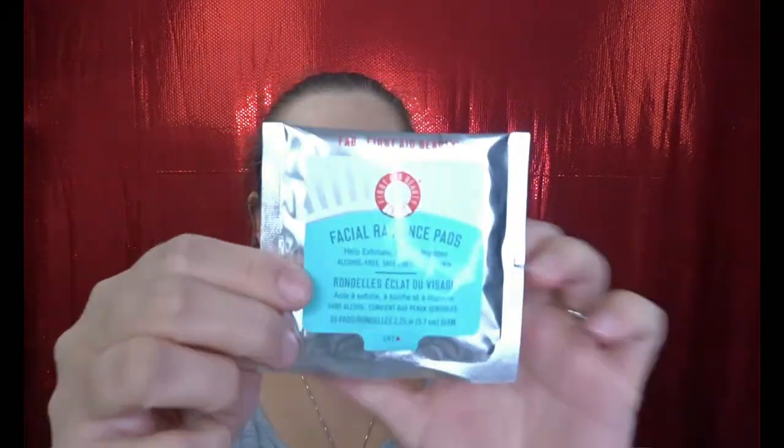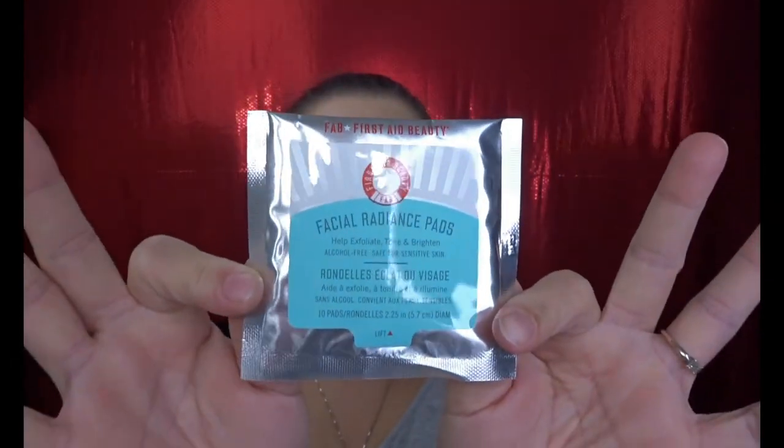Next we have — yay! — this is from First Aid Beauty: the Facial Radiance Pads. I have been wanting to try these, I've heard such good things. They help exfoliate, tone, and brighten; they're alcohol-free and safe for sensitive skin. So excited for that — that's awesome!